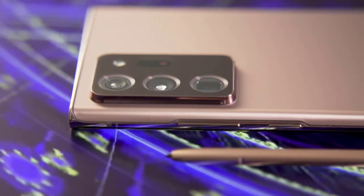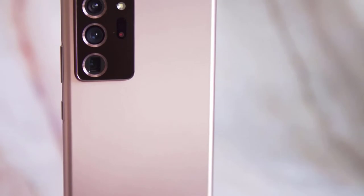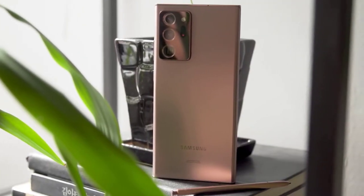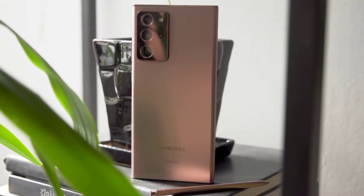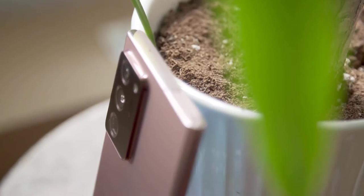Hi guys, Mr. Mobile here. Samsung's Galaxy Note 20 Ultra 5G. Please subscribe and follow by clicking the bell. Unfortunately, the timing means it's too expensive given a steep global recession, and its feature set will be too much for many.